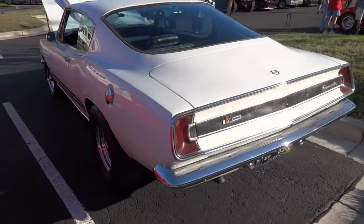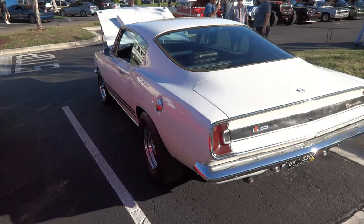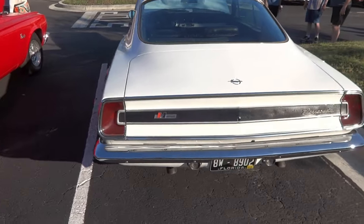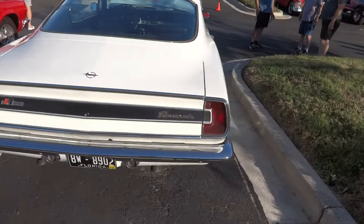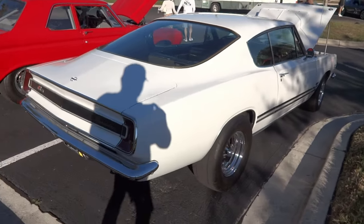I got lucky on this one. Pearl white 67 Barracuda, Hurst equipped. I don't know if that's factory or not — happy to be 35 and up. It's a beauty though.